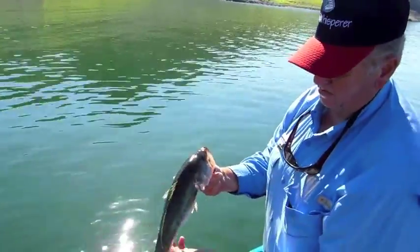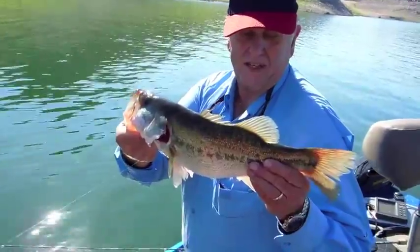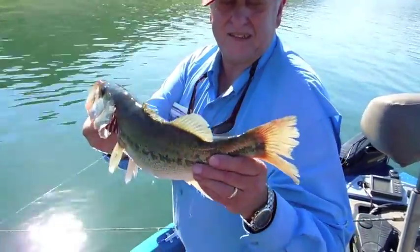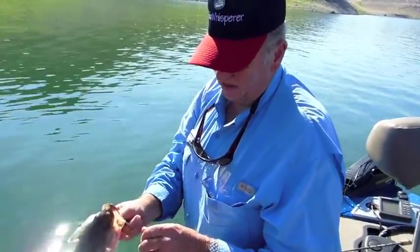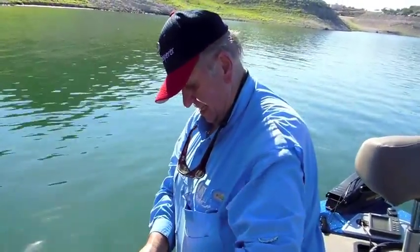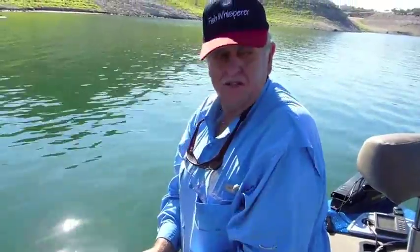Here we have another Lake Pleasant bass — nice fish, probably a pound and a half. Got a little bit of red on his tail; looks like he's been chasing shad this morning up here in the shallows. We caught him on a War Eagle, just following that school through the lake as they traverse their way around from the shallows to the drop-offs, chasing those schooling shad up.